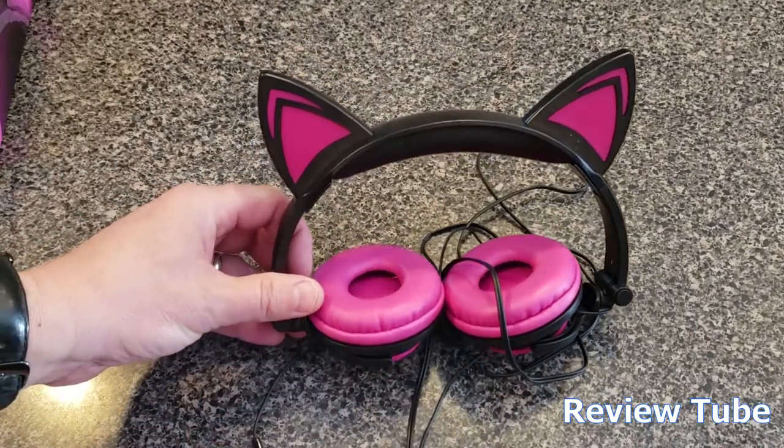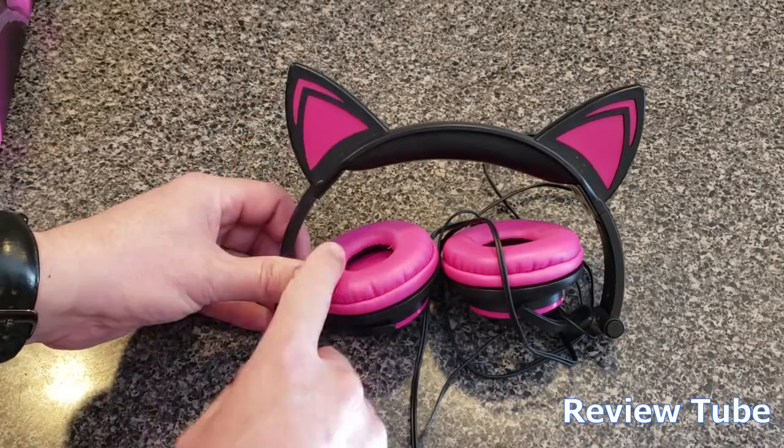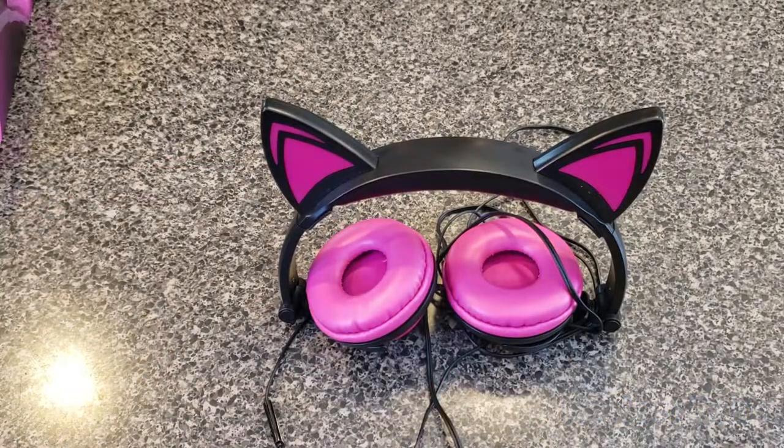That's your Hype cat ears LED headphones. They come in a variety of different styles and colors — I've seen white, I've seen blue, and these happen to be kind of a fuchsia or hot pink. My kid loves them. Thanks for watching.